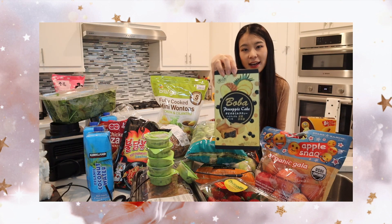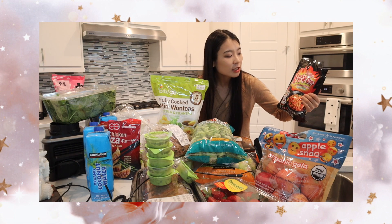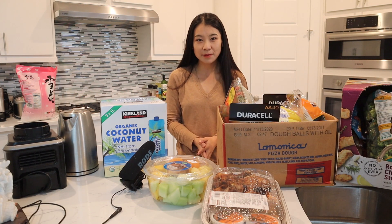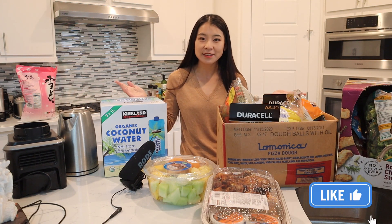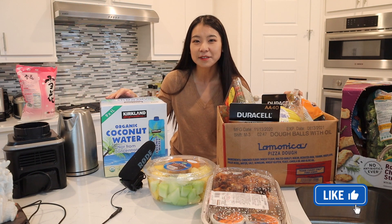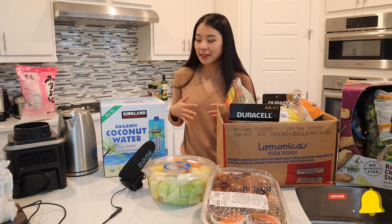Hello my friends, welcome or welcome back to my channel. This is Miss Ming. On my channel I do a variety of lifestyle videos and Costco haul videos, and today we're going to do another big Costco haul.